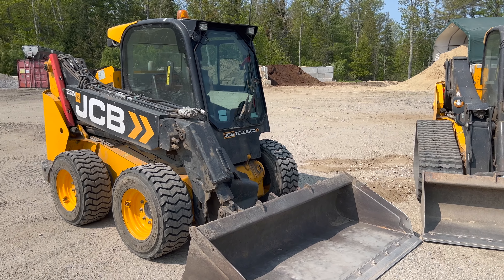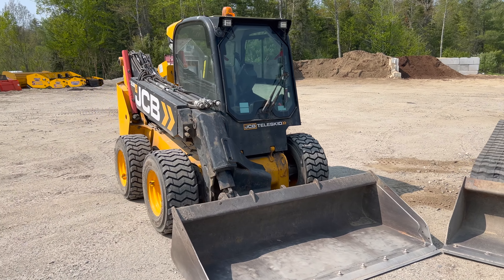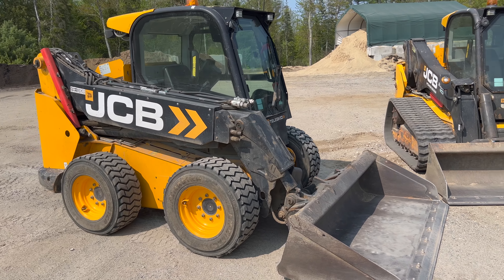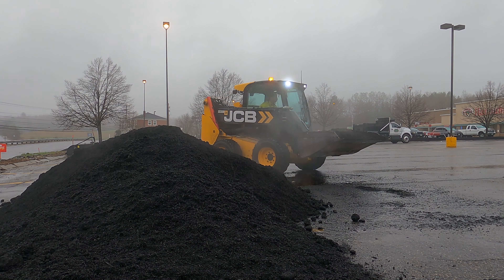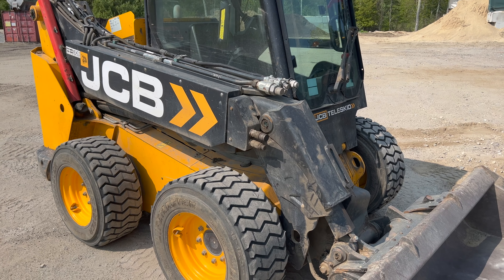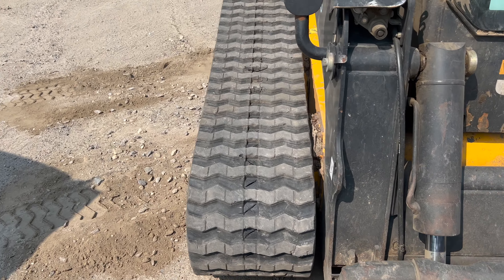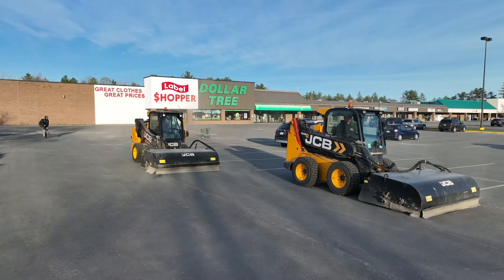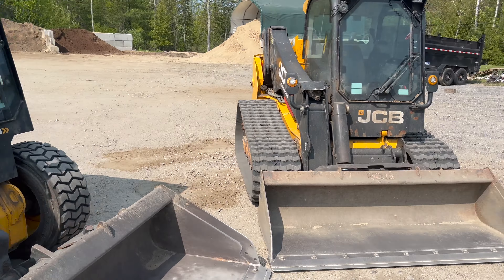This video is a comparison between a track skid steer and a tire skid steer. These two skid steers are very similar — both JCBs with only one bum on the side with the side doors, both 2017s, the same weight at 10,000 pounds, and the same 74-horse engine. There is one major difference: this one is a teleskid, so the boom can extend out five to eight feet, allowing it to dig deeper, stack higher, see better, and grade better.